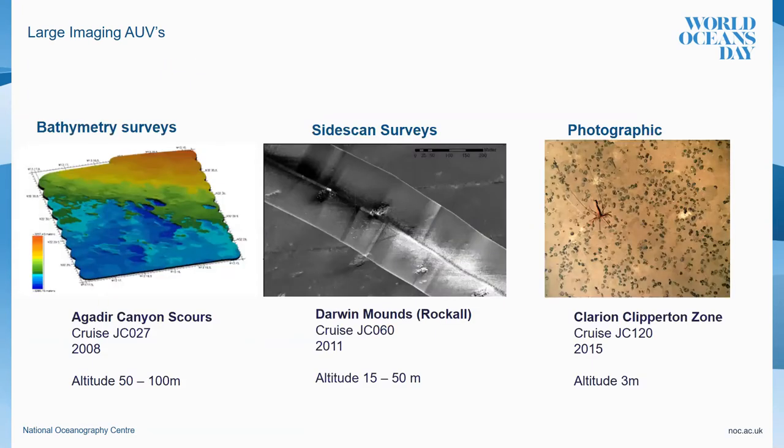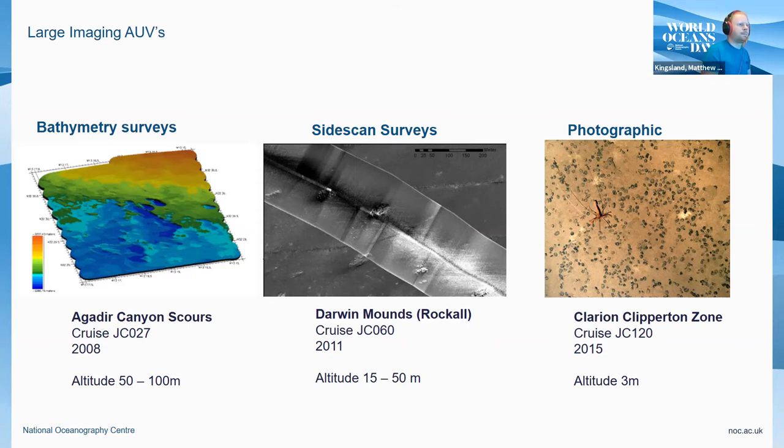Some examples of that data: bathymetry surveys on the left produce topographic maps like elevation maps. The side scan sonar imagery in the middle produces wide area surveys — quite good for flat bottom ground, seeing a couple of hundred metres either side of the vehicle using these acoustic imaging systems. Then you've got the very up-close photographic imaging systems which need to be about one to three metres away. This is primarily what we use these very large vehicles for — to collect this very high density data.